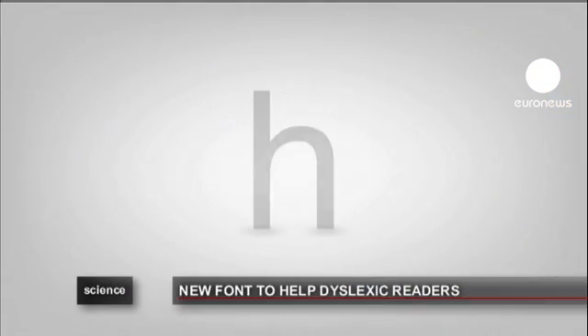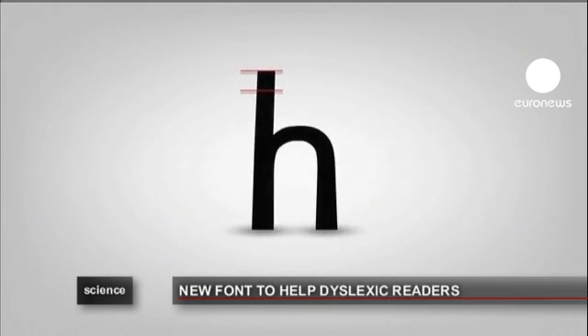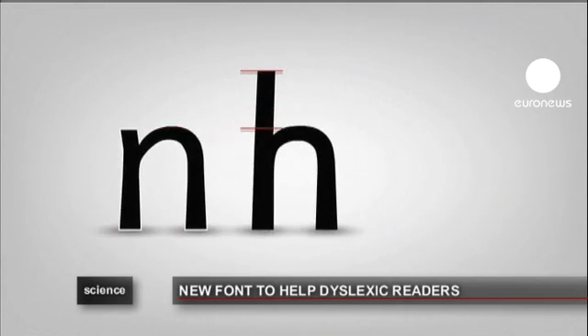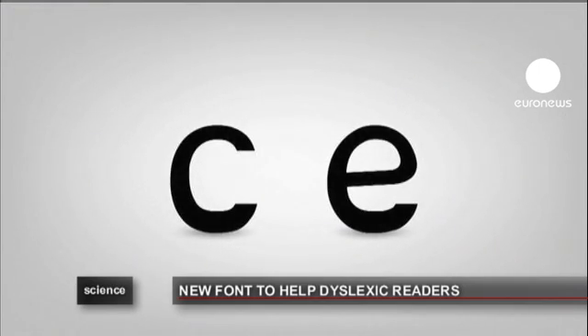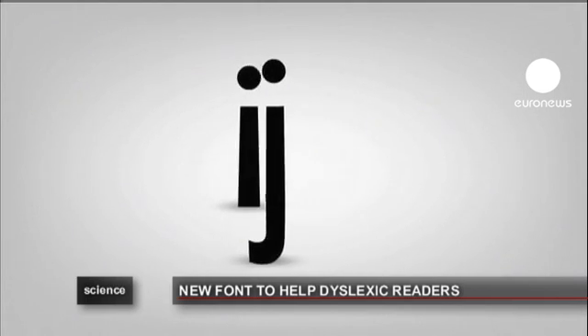Boer has made the bottom of some letters bolder. By lengthening the lines that make up the letters, the difference in the individual letters is emphasized. Elsewhere, he's enlarged the openings of some letters, or given some a slightly italic look to differentiate them from others.